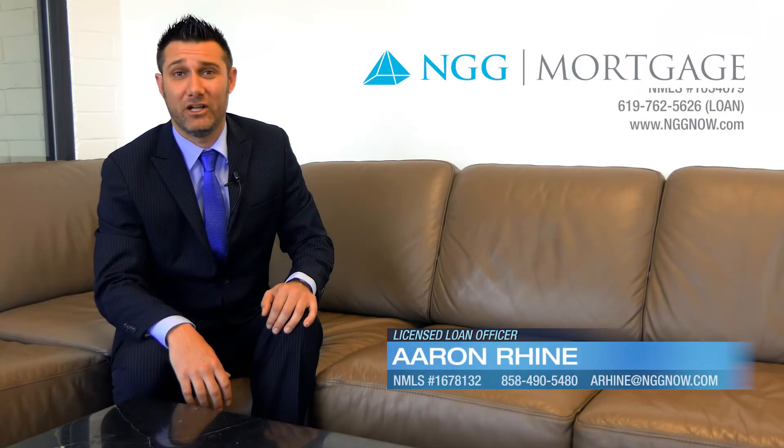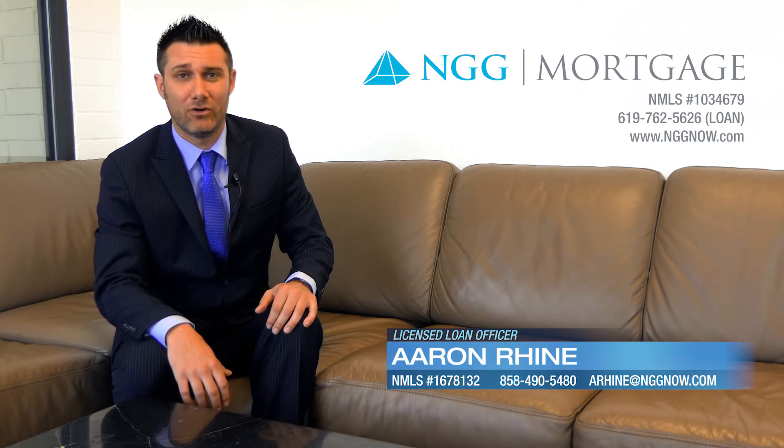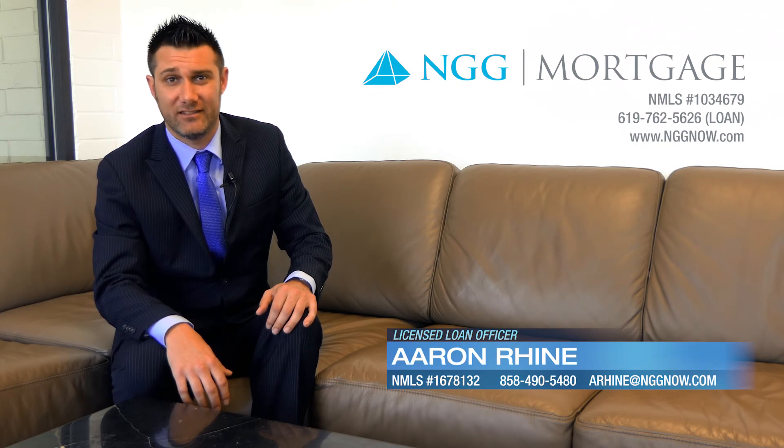Understanding the four pillars — employment, income, credit, and assets — helps borrowers position themselves for success when completing a loan application. At NGG Mortgage, we help our borrowers complete their loan application to ensure success throughout the entire loan process. I am Aaron Ryan with NGG Mortgage, and thanks for watching our latest video blog.